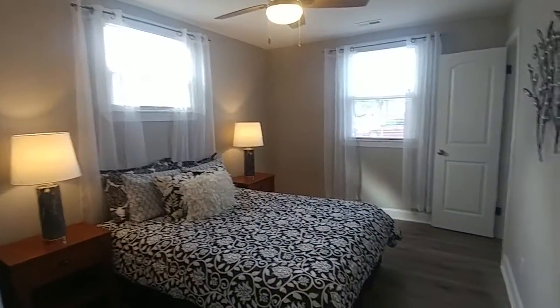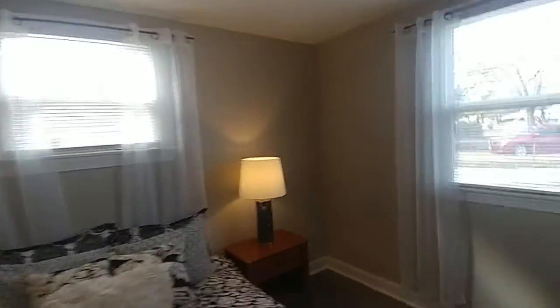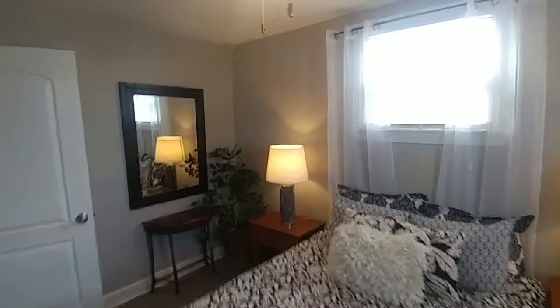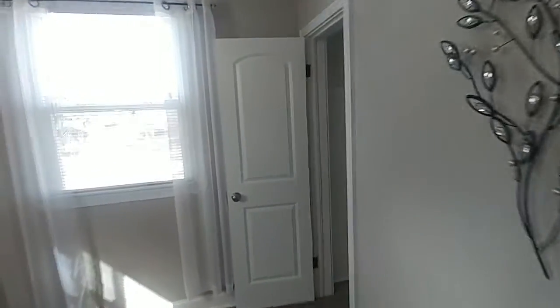Last bedroom — the master. Good size master with two nice windows. You can see how nice and bright it is during the day, and you've got plenty of space in here for your furniture. Ceiling fan, of course, and two windows with blinds. And of course, your master closet over there.